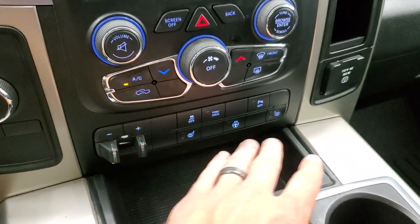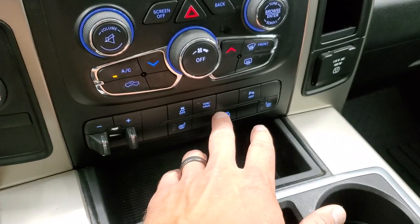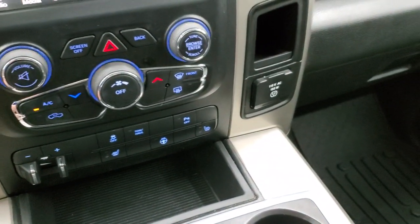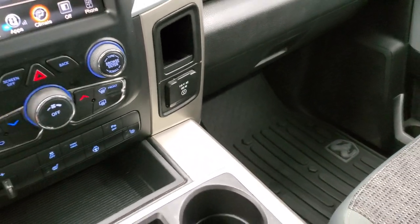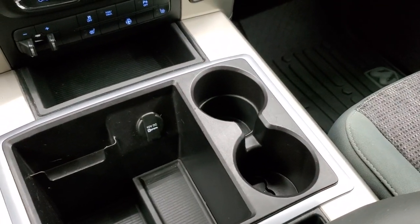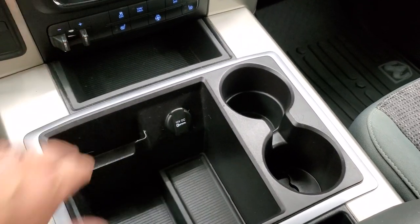Factory brake controller. Heated seats and heated steering wheel buttons. Stability control, tow haul, and backup parking sensors — you can turn those off and on. It does have a 115-volt, 150-watt plug-in. Two cup holders and a nice cubby space, and another one right up there as well.